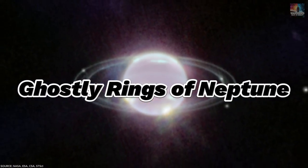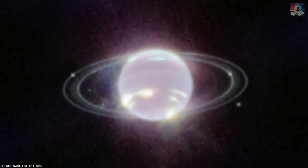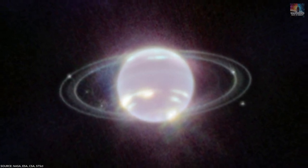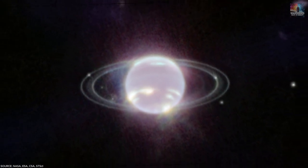Number 11: Ghostly Rings of Neptune. While Saturn is famous for its rings, Neptune steals the show in this hazy JWST image. Despite being the eighth planet from the Sun, Neptune boasts five icy dust rings usually hidden from view due to its distant location in the solar system. In this picture they shine like sparkling crystals.